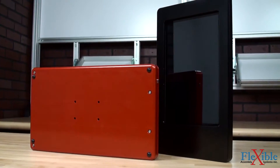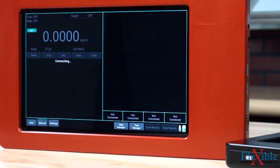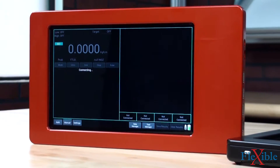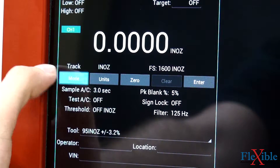Rechargeable lithium batteries provide up to 12 hours of continuous use on a single charge, and 32 gigabytes of internal memory allow for the file and data archiving of testing and validation information.